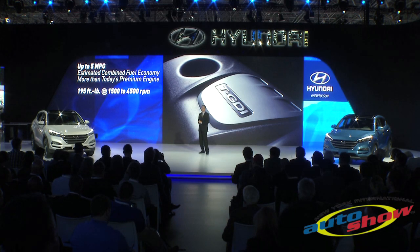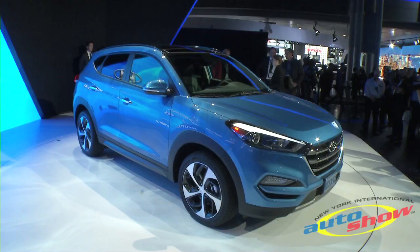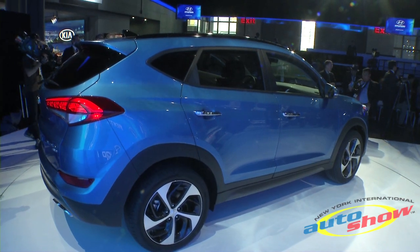And because it's mated to a 7-speed dual-clutch transmission, it's pretty entertaining to drive, particularly when you compare it to the automatics and CVTs typically found in this category.